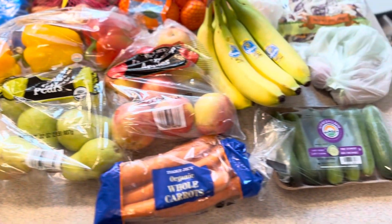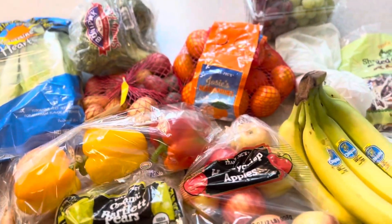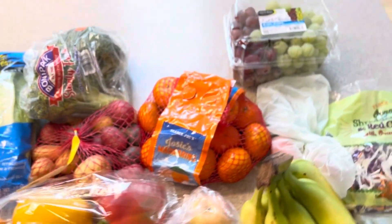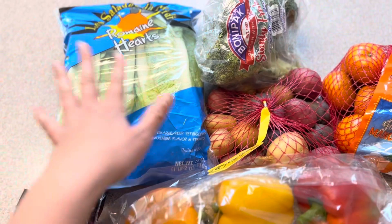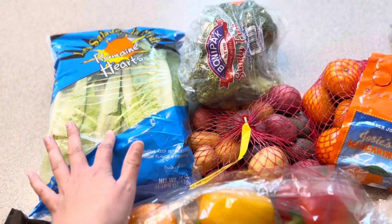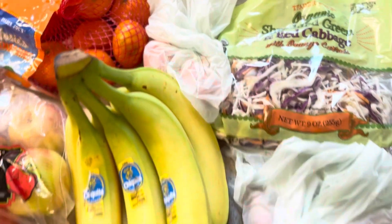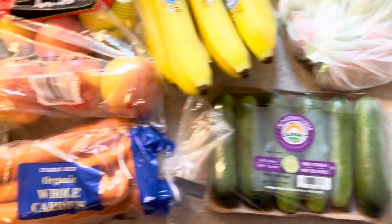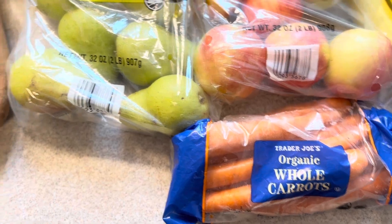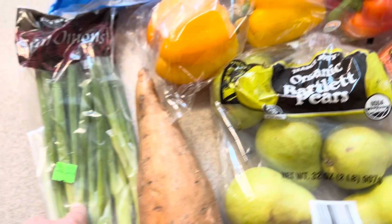Here is my produce haul — I'll walk you through what I'm planning on doing with everything. The fruits are pretty much just for snacking; I try to eat a fruit with every meal. I got romaine for salads and I'm thinking about making some gyro bowls this week, so I'll use that to top them as well. I have some tomatoes and cucumbers — I'll chop those up for it too.